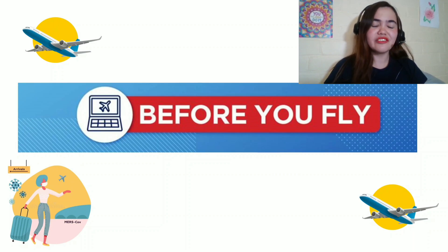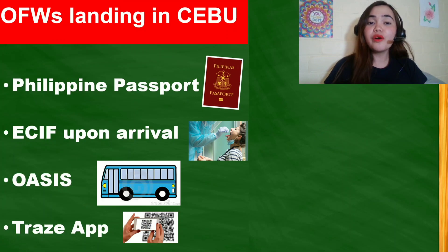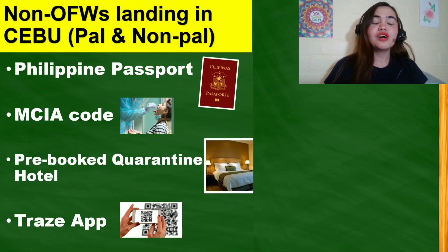This video is specifically for those who are arriving in Cebu. Before you fly, you need to prepare some things — online registrations. For OFWs landing in Cebu, you have to prepare your Filipino passport, the ECIF for your swab desk upon arrival, Oasis, and Trace app. For non-OFWs landing in Cebu, whether you are flying with Philippine Airlines or not, the requirements are the same: Philippine passport, your MCIA code, your pre-booked quarantine hotel for one to two days, and Trace app.